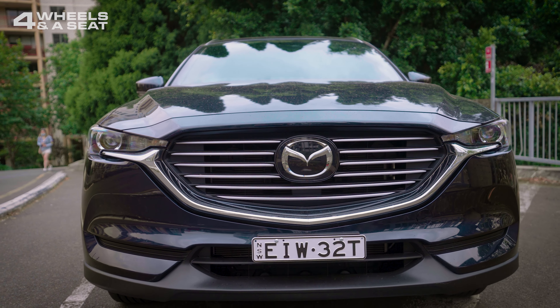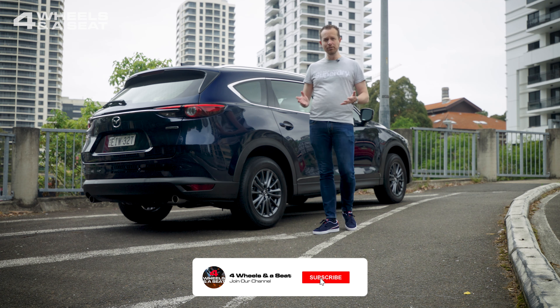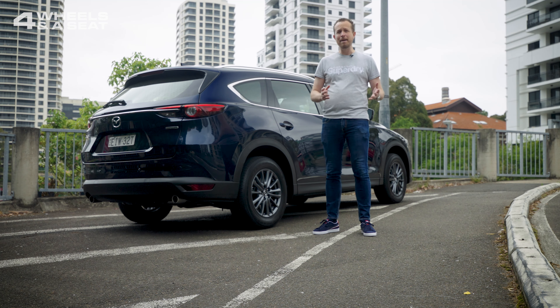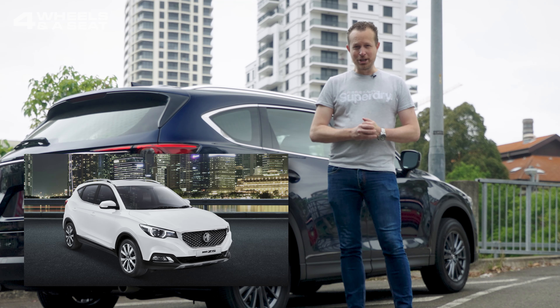Mazda's Kodo design language has been around for about the last decade or so, and in the case of the CX-8, it still looks really good, if just a little bit dated. But this design has proved so successful that other manufacturers are now borrowing bits and pieces of Mazda's design — I'm looking at you, MG.